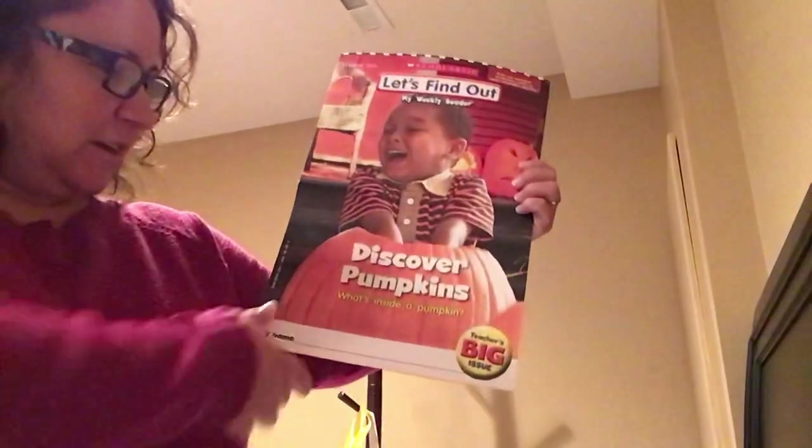Hi boys and girls. Today's theme is pumpkins. We're going to look at the Scholastic book — let's find out. Discover pumpkins.